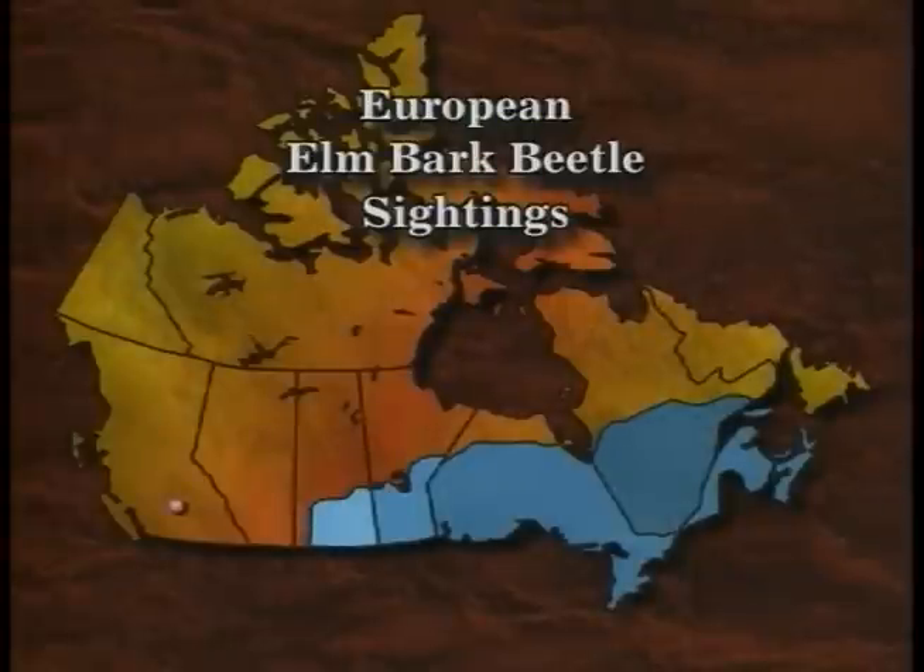No evidence of the disease has been found in Alberta or British Columbia to date. However, European elm bark beetles were first discovered in Kamloops and throughout the interior of British Columbia in 1979, and in Alberta in 1994. Specimens have been located in Edmonton, Calgary, St. Albert, and Vauxhall. Typically, the beetles get established first and then the disease follows, so there's cause for genuine concern.